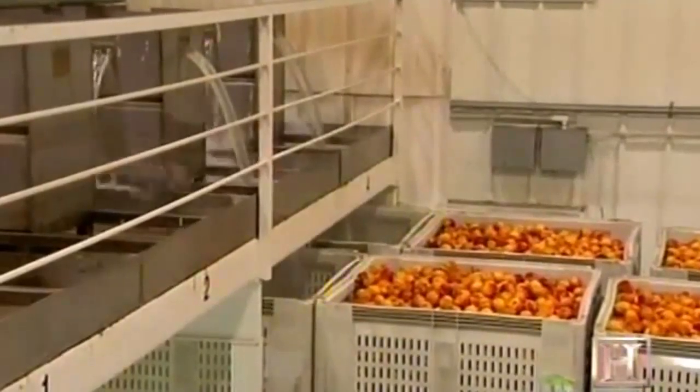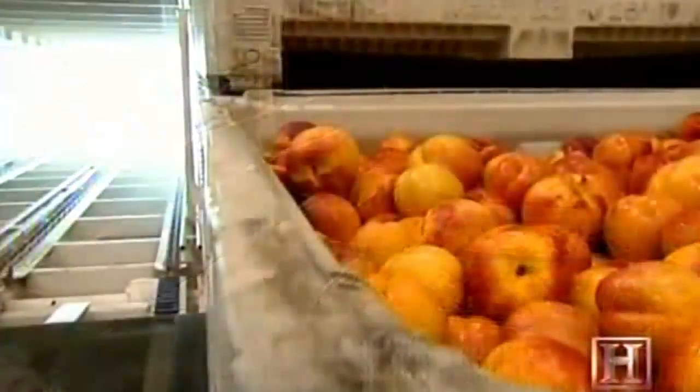This is absolutely crucial in maintaining good quality. In the harvest season in California in the summertime, our temperatures can be well over 90 degrees Fahrenheit, even 100 degrees. The fruit will lose quality quite quickly — it will dry and lose sugars.